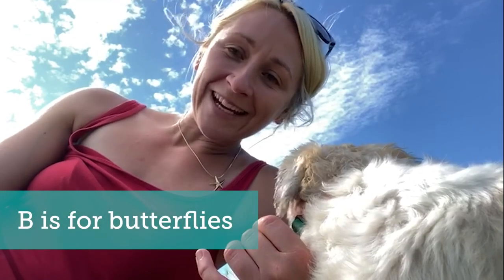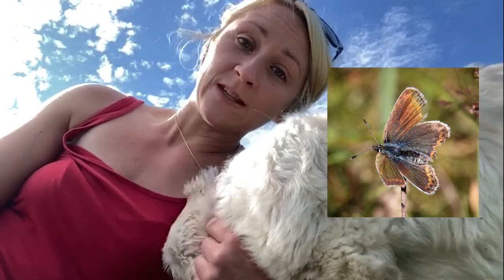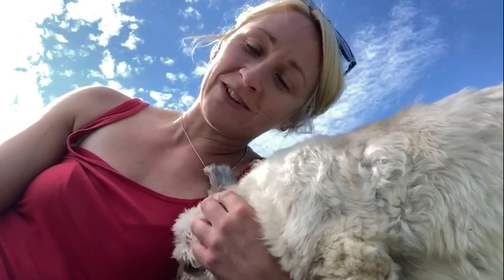The B in the A to Z of Dynamic Dunescapes is for butterflies. Behind the fore dunes you can find grassland meadows which are full of a variety of different wildflowers and plants, which in turn attract a variety of different butterflies. In early spring you can see caterpillars feeding on the leaves of these plants before turning into adult butterflies that you can find flitting from plant to plant.